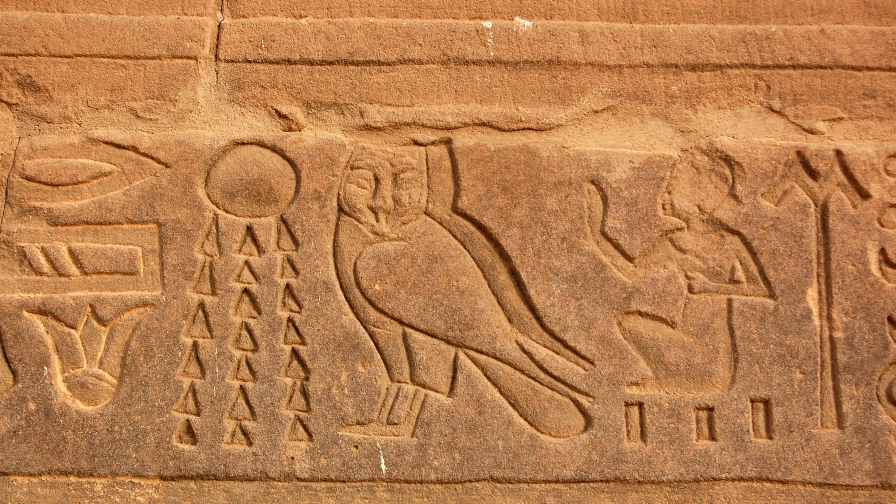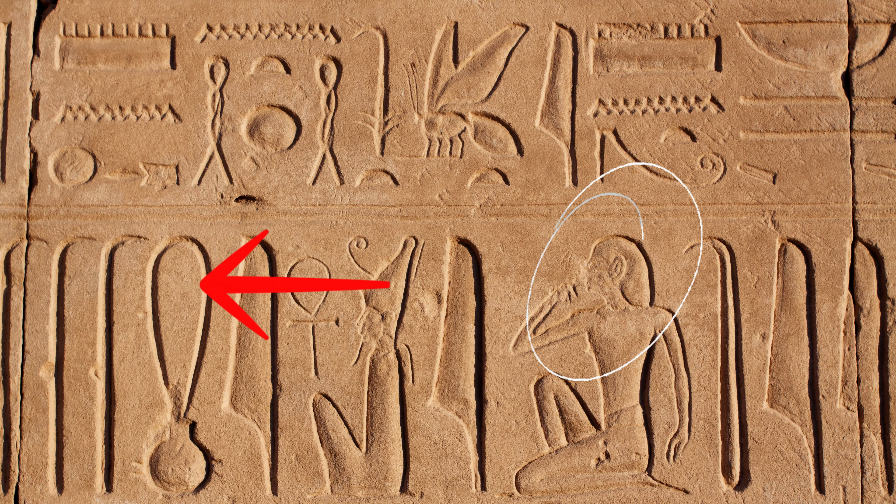Papyrus was made from a plant that grew along the Nile River. Talk about being resourceful!